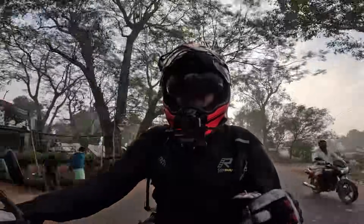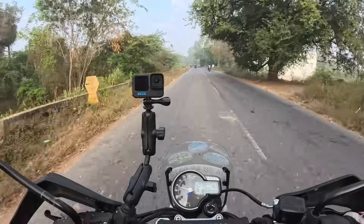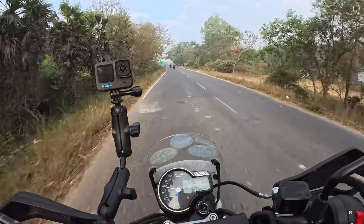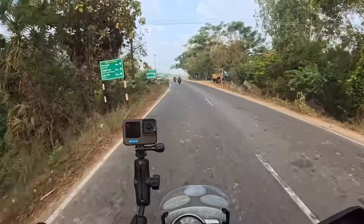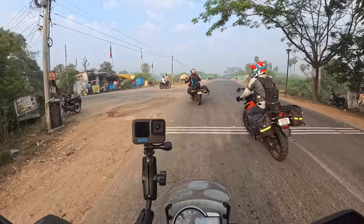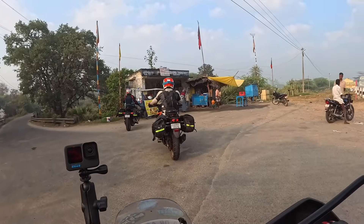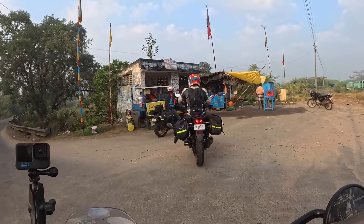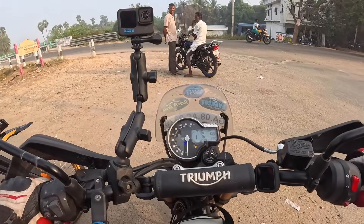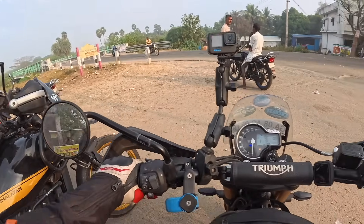The bike tends to sit better between about 85 kph and 110 kph — after that you get a little bit battered by the wind. Fuel light's come on already but we've still got one bar left, so we'll be fuelling up soon.